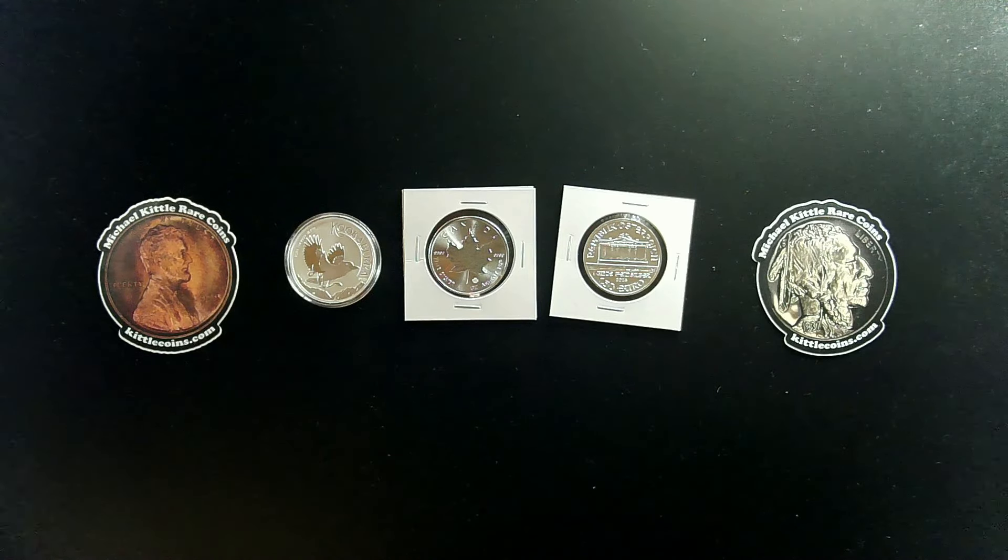Thank you again to all of my channel members who purchased the optional channel memberships. That channel membership fee is what supports these monthly free coin giveaways, as I fund them with the proceeds from those channel memberships. If you'd like to become a channel member to help support these monthly free coin giveaways, hit that join button where you subscribe — it's really easy to do so.